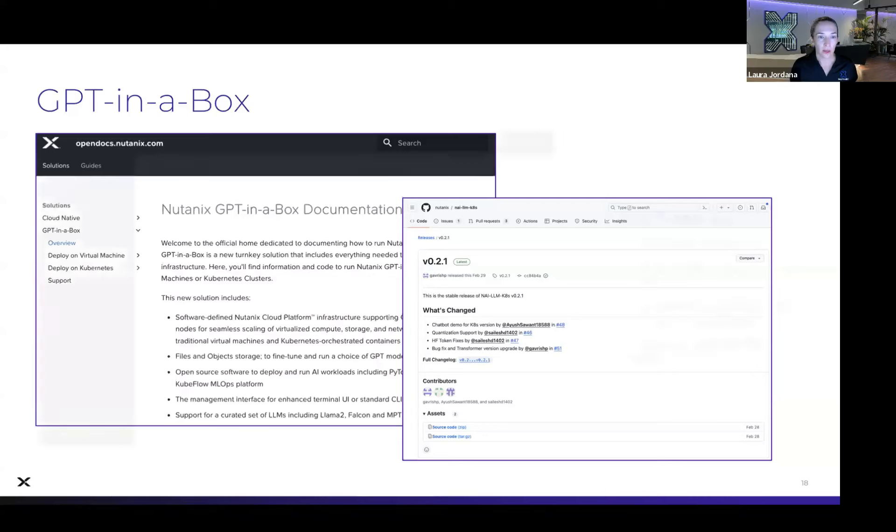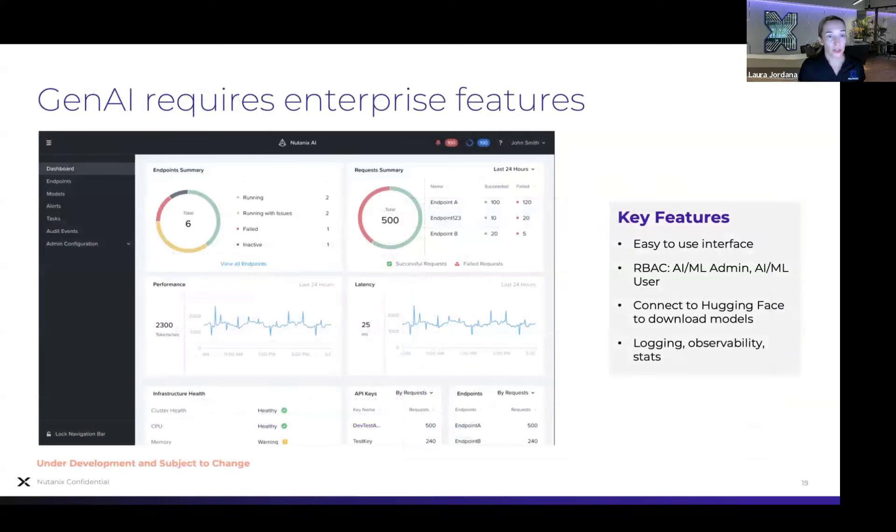To really expand this and make it much more enterprise-grade and usable, this is a glimpse — and I'll show a live demo — into the interface we're developing. We're going early access shortly, with GA a few months after that. We're releasing an enterprise AI endpoint manager and model manager with enterprise features such as RBAC, logging, observability, stats and metrics, where users can create their own endpoints and download models. It'll have out-of-the-box support for many more models than the first iteration, all downloadable from this interface.